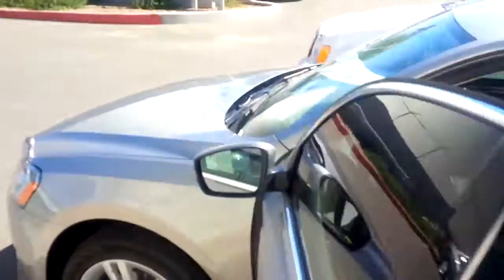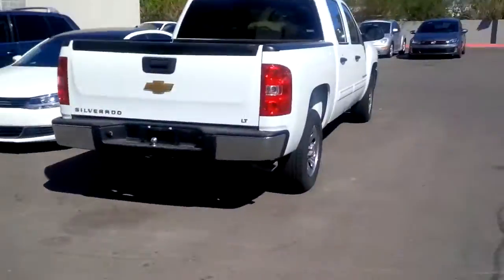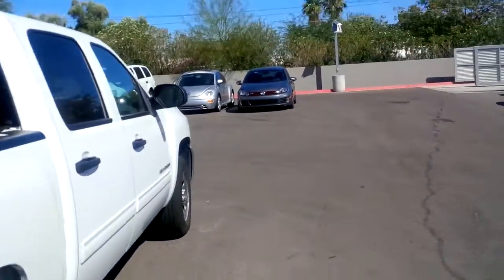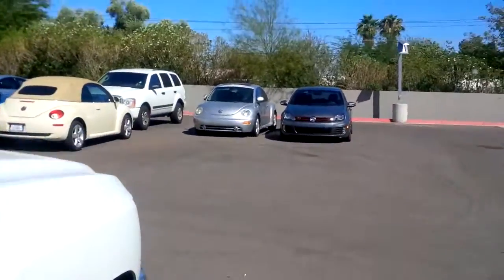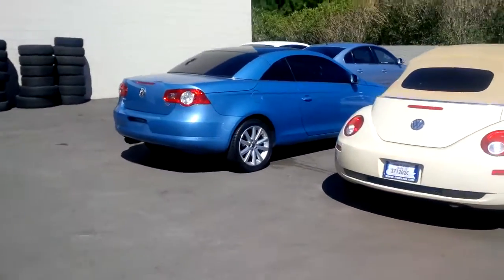Obviously the TDI SEL is the nicest car I have on my lot all day. I love the diesels — crazy gas mileage. Anyway, I'll take you back here where you're not even allowed to be, to show you what I stumbled upon.